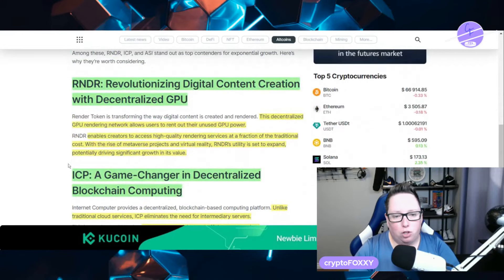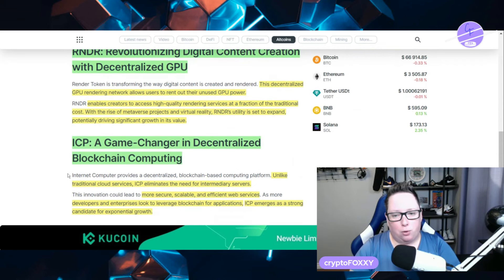Render is revolutionizing digital content creation with decentralized GPUs. This decentralized GPU rendering network allows users to rent out their unused GPU power, enabling creators to access high quality rendering services at a fraction of the traditional cost. With the rise of metaverse projects and virtual reality, Render's utility is set to expand, potentially driving significant growth in value.